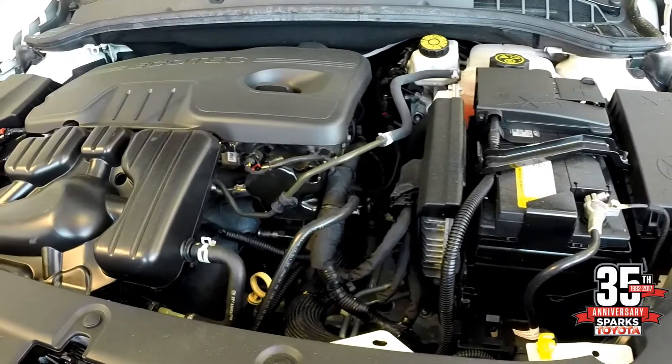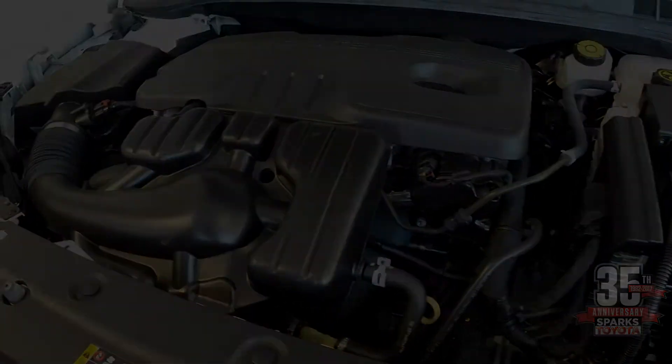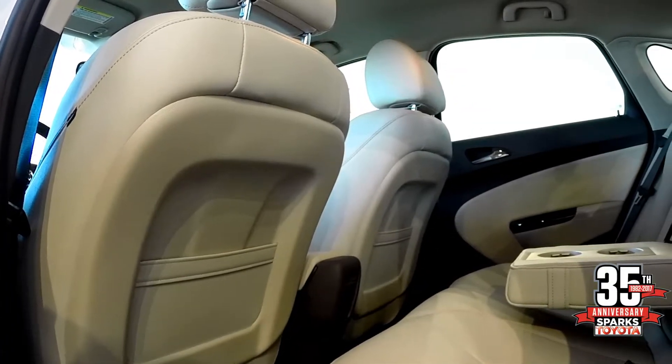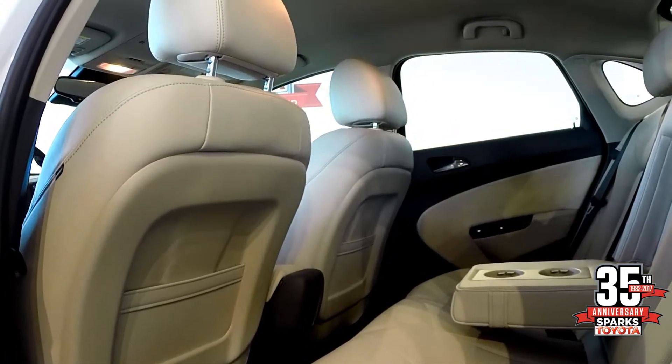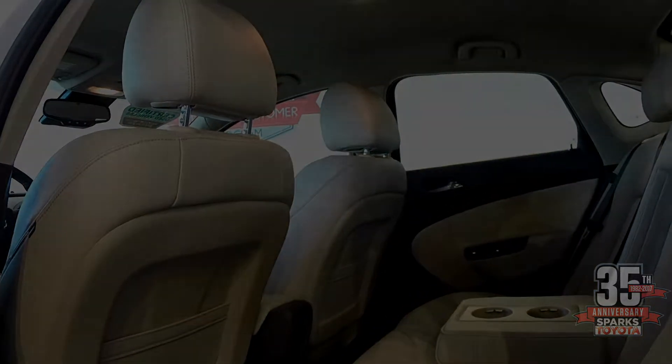With a four-cylinder EcoTech engine, air conditioning, power steering, and power brakes. This Buick Verano is equipped with a back seat that folds down as a 60-40 option, along with a center console with cup holders and map pockets on the back of the driver and passenger seats.